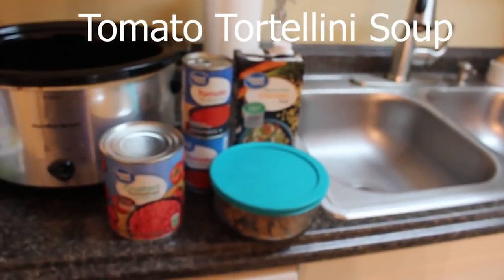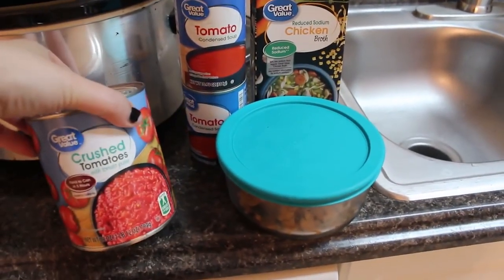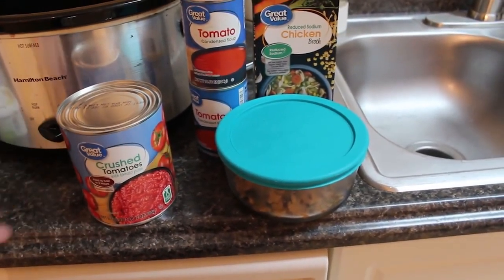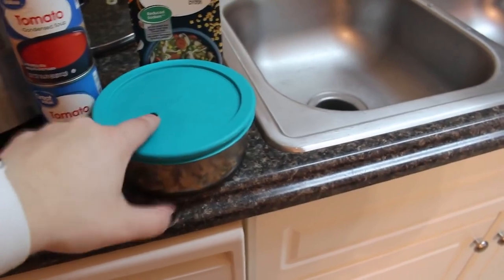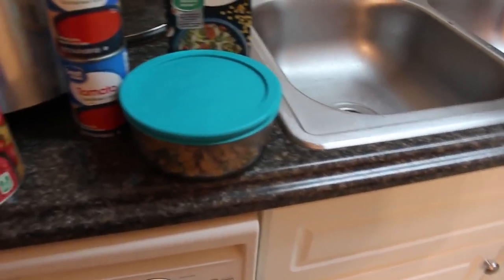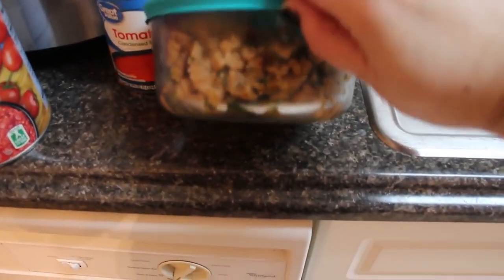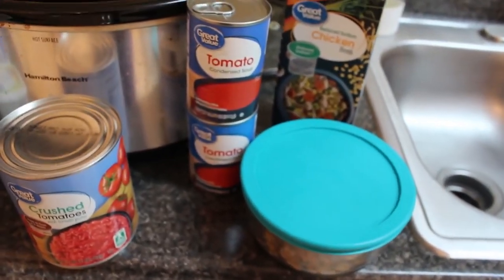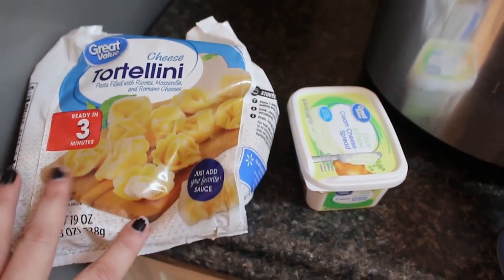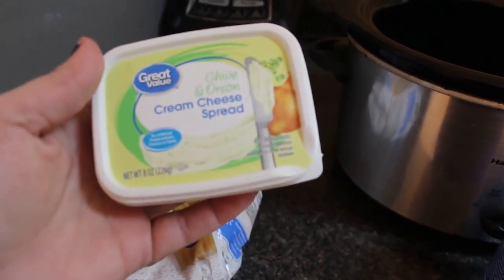Number four is like a tortellini tomato soup — oh my gosh, so delicious. You're going to need a 28-ounce can of crushed tomatoes, two cans of tomato soup, one pound of ground Italian sausage — I used the chicken sausage from Publix's Green Wise brand, best Italian sausage I've ever had — one 32-ounce container of reduced-sodium chicken broth. Then 30 minutes before the end you'll need a package of frozen or fresh cheese tortellini and one container of chive and onion cream cheese spread.